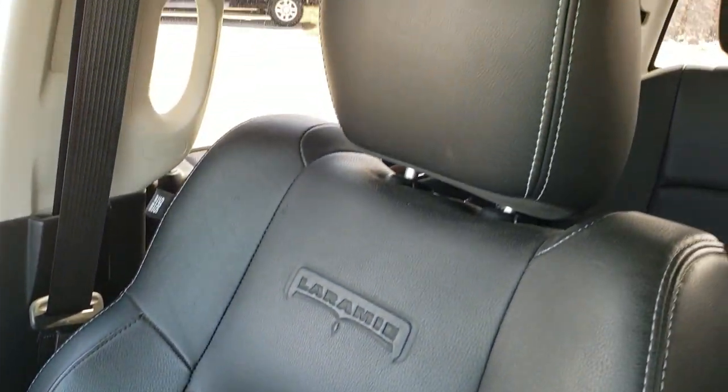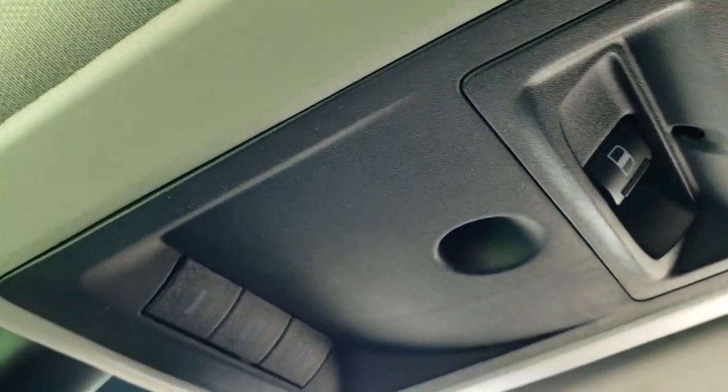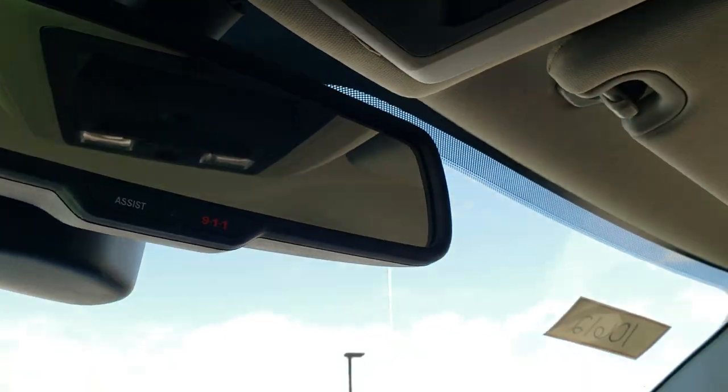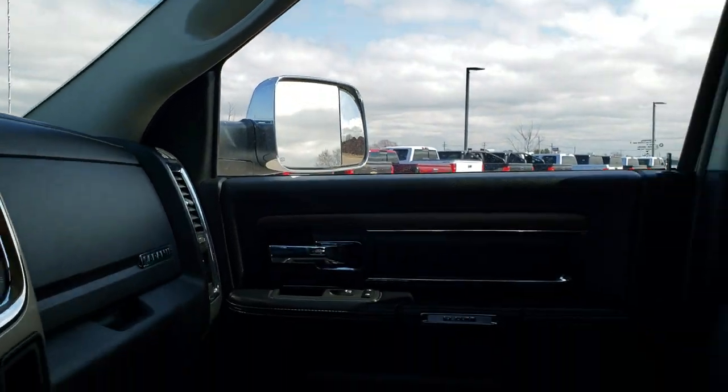Passenger side seat is in excellent shape as well — no rips or tears. The speaker is right there in the ceiling; headliner is in excellent condition. You do get map lights, a power slide window, and your HomeLink buttons for your garage door, security systems, and lighting systems. You also get 911 and assist buttons in the rear — those are features of the vehicle you never have to pay a subscription for.